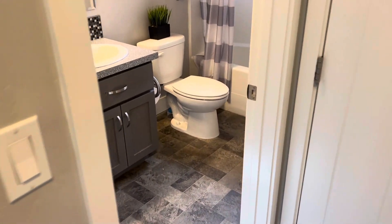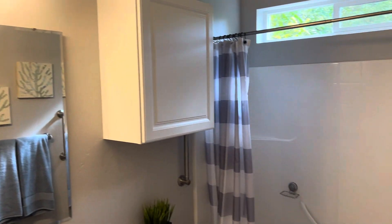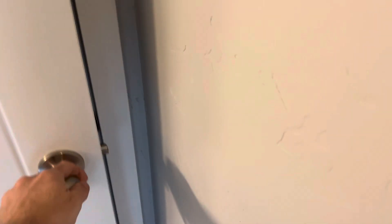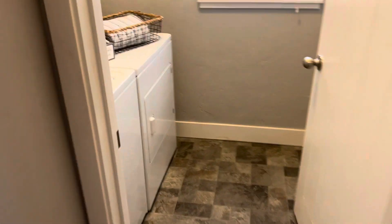There are stairs here. You've got the full bath downstairs — fiberglass insert tub, linoleum flooring, under the stairs storage. Turning around, we've got the laundry room right here.